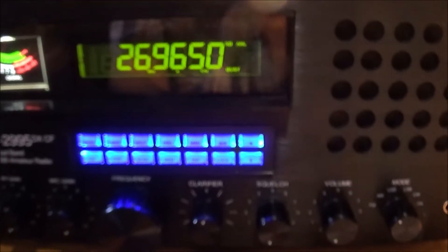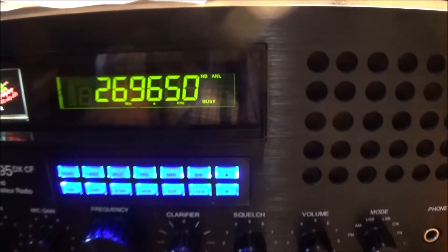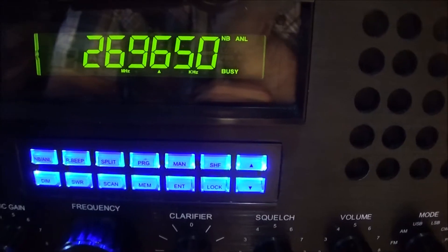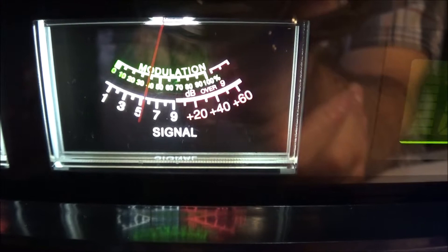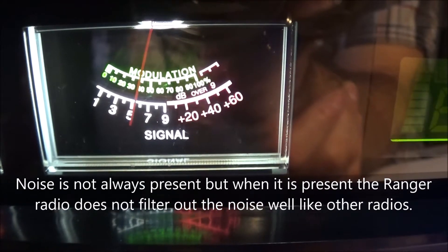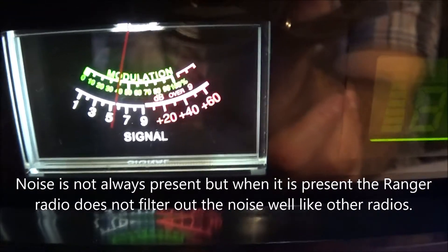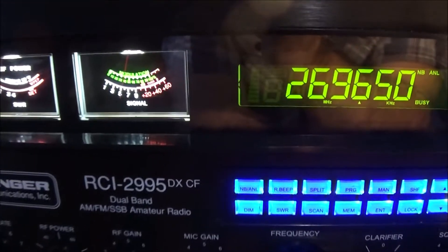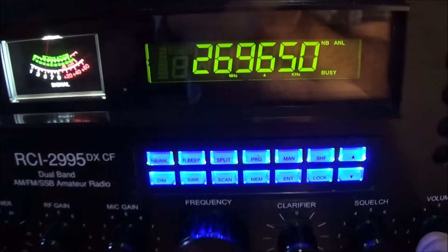They are very quiet, very usable. However, this Ranger is receiving some sort of signal that I can't seem to blank out or get rid of with the ANL or the NB noise blanker. I'll just give you a demonstration of the noise. It sort of makes it hard to use the radio on AM especially. We'll see what it sounds like on sideband as well, but here is the issue. I'll just turn the speaker up slightly.